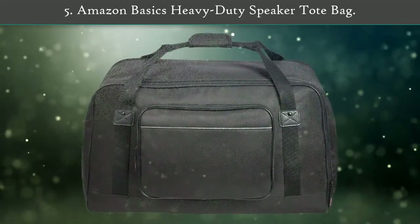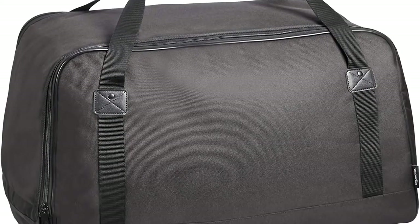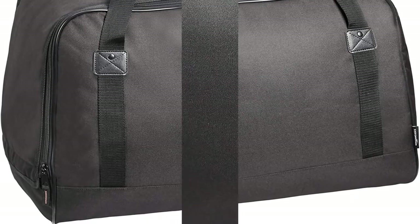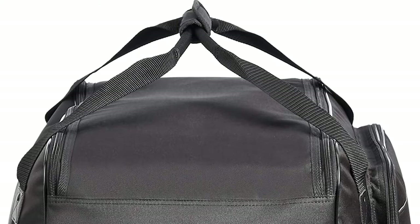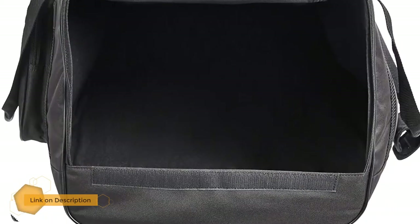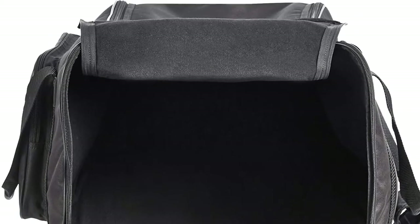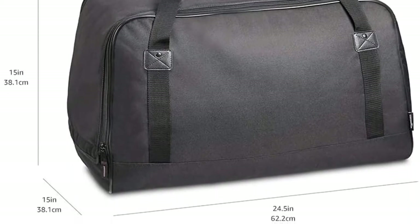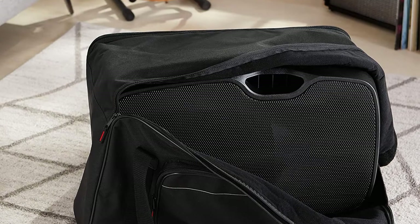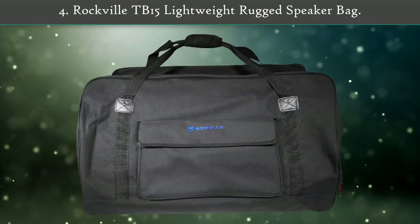Number five: Amazon Basics Heavy-Duty Speaker Tote Bag. This is a heavy-duty soft-sided tote bag designed for conveniently transporting a 12-inch speaker. It is made of durable 600D polyester in a sleek black color, weather resistant and padded for added protection. A sturdy double zipper provides smooth, quick access to the main compartment, and a large exterior pocket provides space for storing cables and other accessories. Reinforced double handles and straps offer comfortable carrying and better weight distribution.